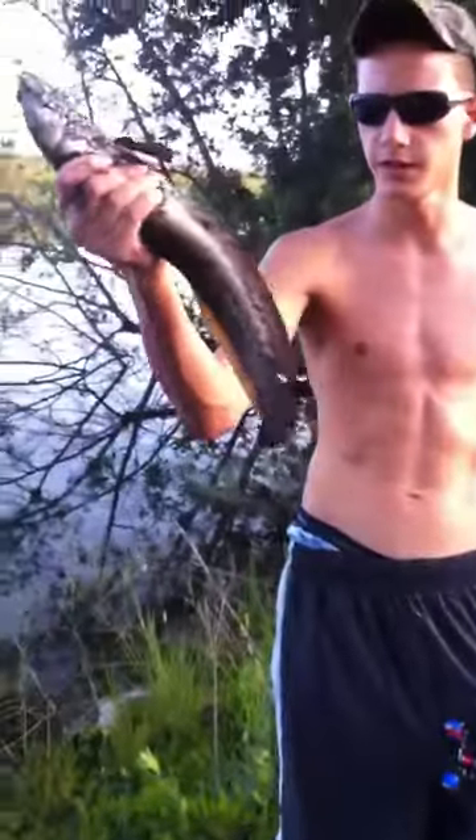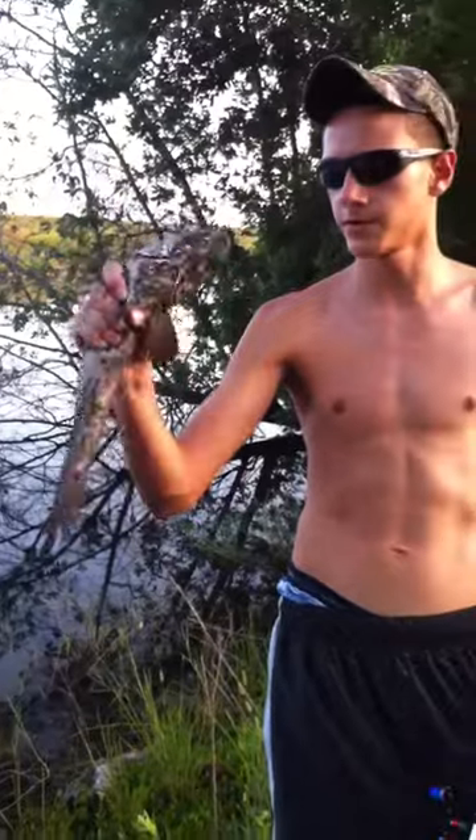This morning just got our first little snakehead of the day, just throwing a mixture of topwaters and spinnerbaits. Alright y'all, second snakehead of the day, just a little one. Now we got one on the spinnerbait.